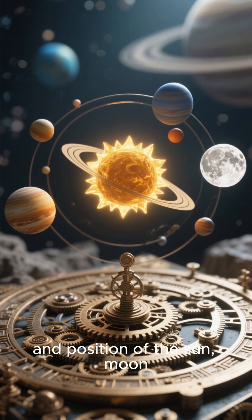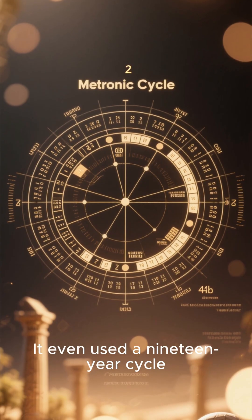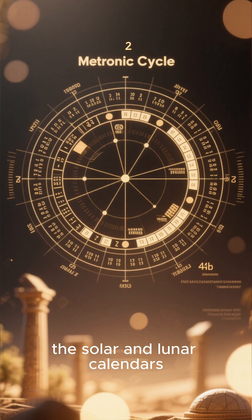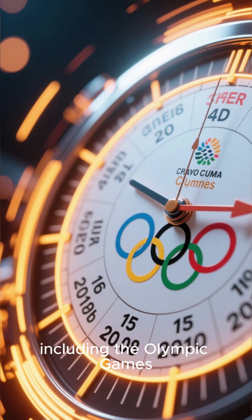It tracked the motion and position of the sun, moon, and the five known visible planets: Mercury, Venus, Mars, Jupiter, and Saturn. It even used a 19-year cycle, known as the Metonic cycle, to synchronize the solar and lunar calendars. And incredibly, it included a four-year cycle dial to track the dates of the Olympic Games.